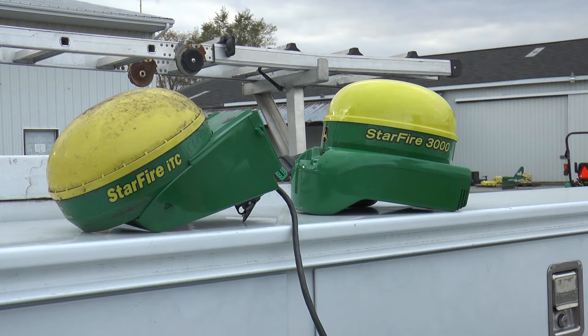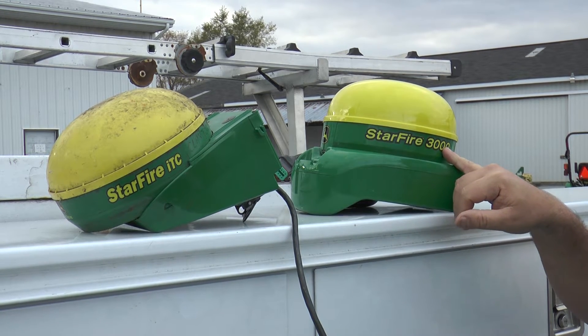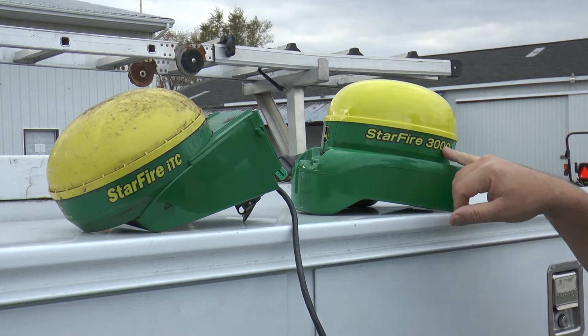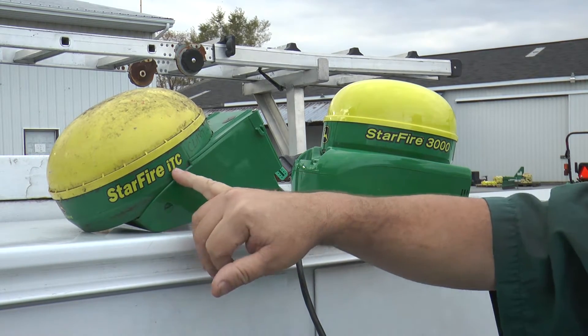Here I have two receivers. One is a Starfire 3000 receiver, which is the current receiver most customers have, and some customers are still running a Starfire ITC receiver. These receivers receive a correction signal from GPS satellites around the world, and the frequency we're receiving is going to be shut off in the middle of December. When this happens, customers running those receivers on that frequency will suddenly lose auto track and section control if they are using it in the field.